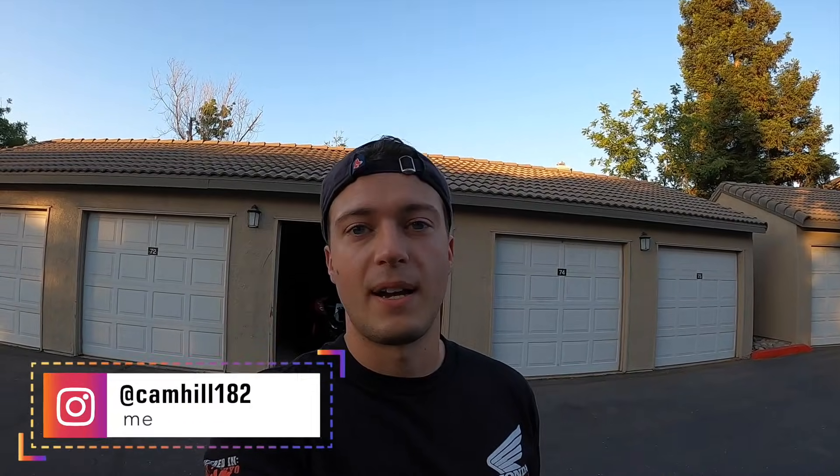Hey guys, hope you're having a nice day. I had a lot of fun last night playing with some of my subscribers — we played some Halo 3 Big Team Battle, me and Vivian. It was a lot of fun, and the next time I do that I will post it on my Instagram story so that you guys can catch it in time.